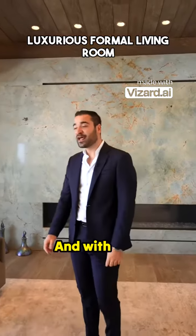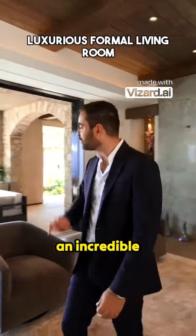So make sure to check it out. And with that, we're done with the formal living room — obviously an incredible space.